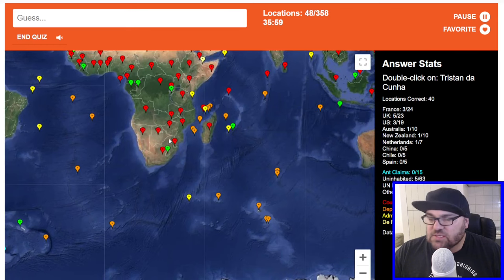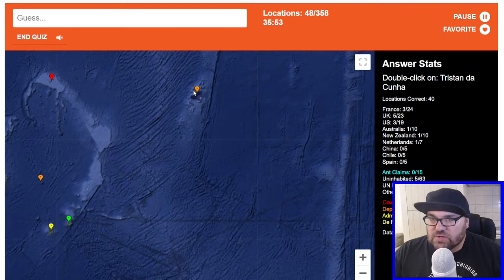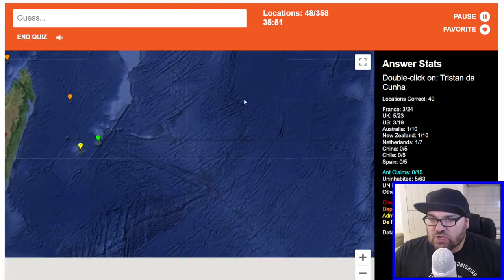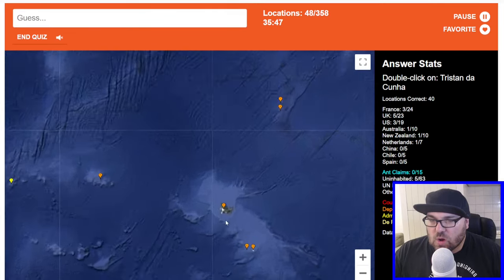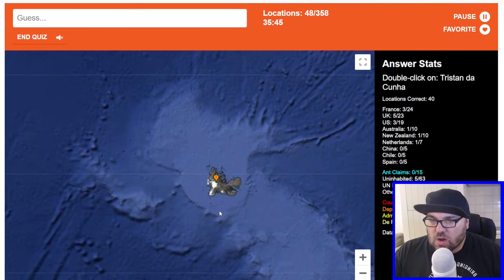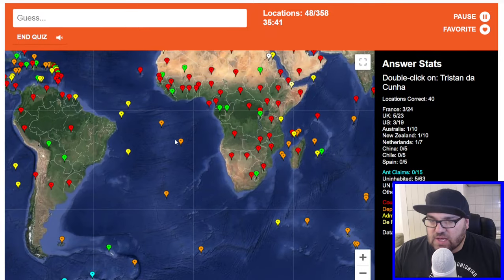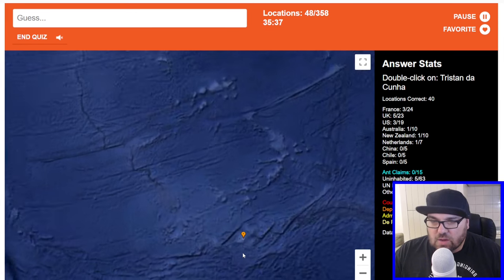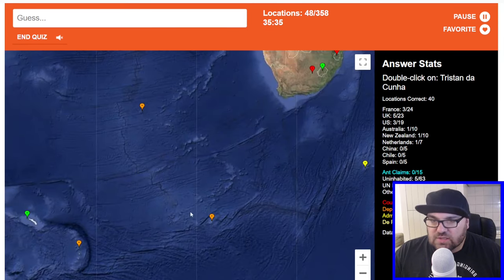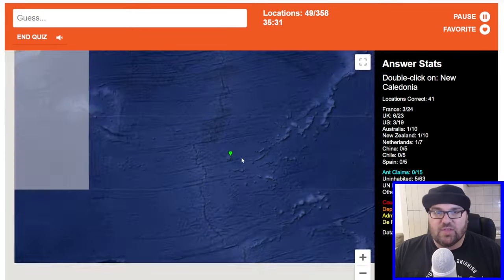Republic of the Congo is here. Tristan da Cunha — where is this? So this is British Indian Ocean Territory. Hold on — Tristan da Cunha. Saint Helena. I think this is Norwegian. Maybe this one? Hey, look at that — perfect.